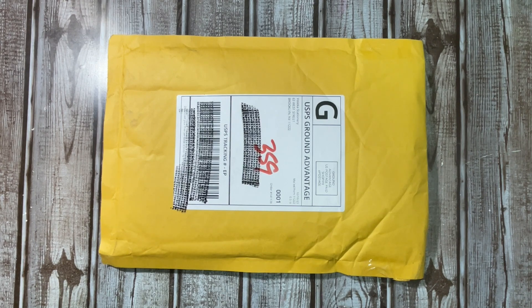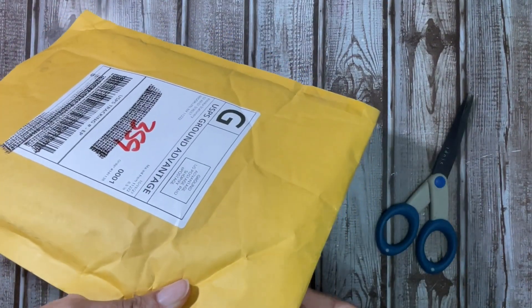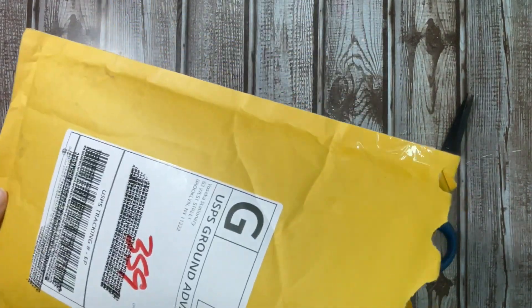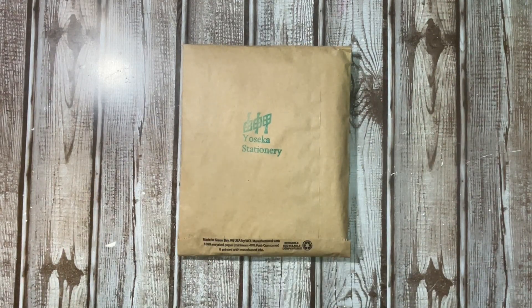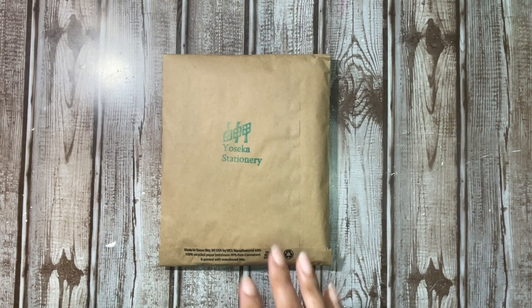I caved and ended up getting the A6 yellow cover of the One Piece collection, and I will let you all know why. I did the compare and contrast as far as prices. I knew it probably would not be economical for me to make another order from Hobonichi, since there was nothing else that I needed from that store. So I looked at the American retailers, and for me, Yoseka Stationery has the best resale price. Their upcharge isn't as much as other places, and I like their free shipping threshold, which I met with just the cover.